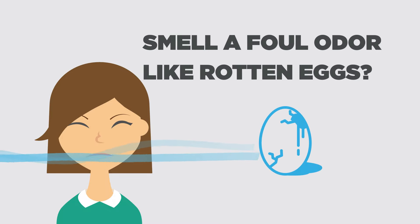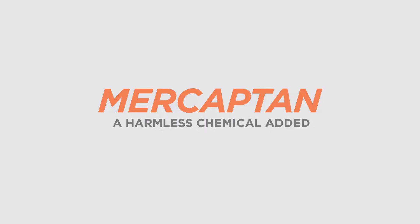Smell a foul odor that smells like rotten eggs? What you are probably smelling is mercaptan, a harmless chemical added to natural gas to help people detect leaks.